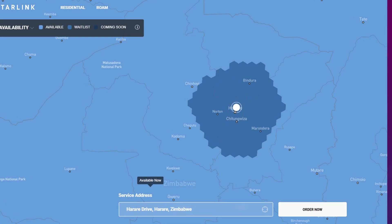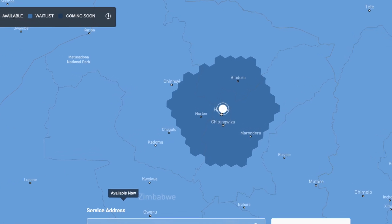A quick glance at the availability map shows that the blue areas keep expanding. And sure enough, the capacity zones are growing steadily.